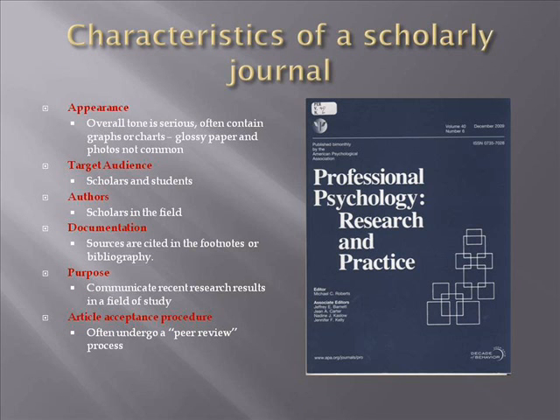A scholarly journal will have a rather serious tone and will contain graphs, charts, and tables instead of eye-catching graphics. These periodicals are targeted to scholars and students. The authors of the articles are scholars in the field and are not hired by or paid by the publisher. Sources used to research the topic of the articles will be cited in footnotes or a bibliography at the end of the article. The purpose of articles in scholarly journals is to communicate recent research results in a particular field of study. Lastly, articles often undergo review by peers who are also scholars in the same field of study.